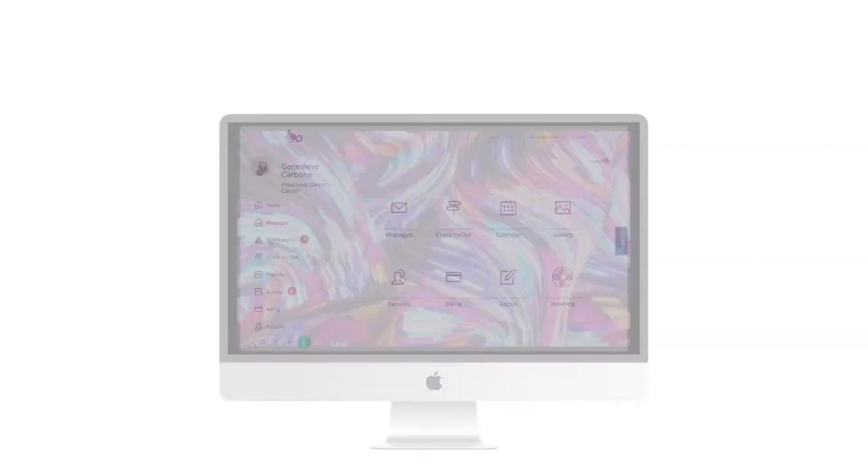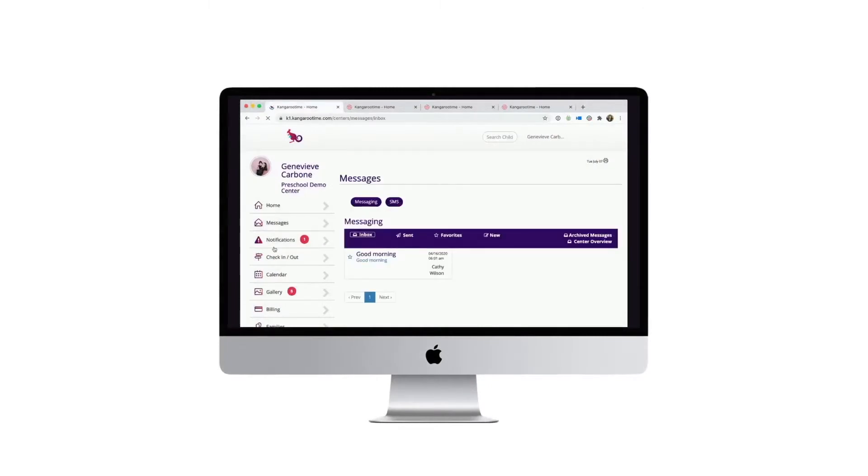Hi everyone, I'm Genevieve from Kangaroo Time. Thank you so much for watching the recording of our webinar. At Kangaroo Time, we create software for child care centers. We're an all-in-one solution that helps centers grow their business, connect with their families, and effectively manage their staff members.